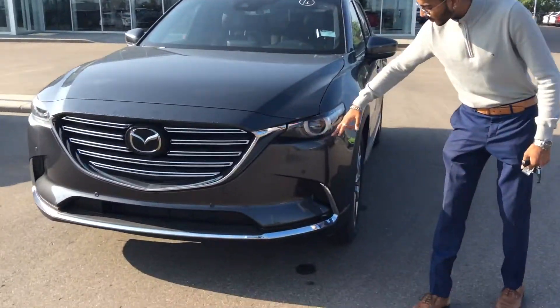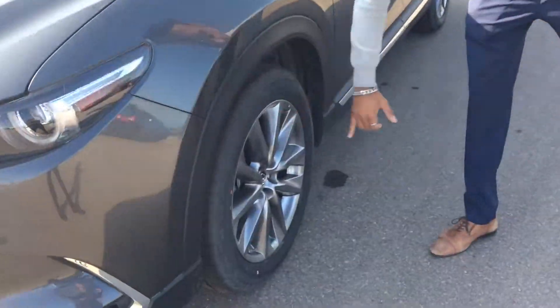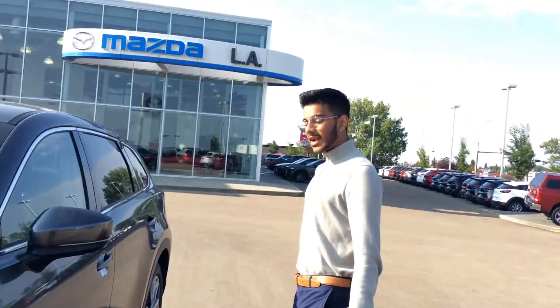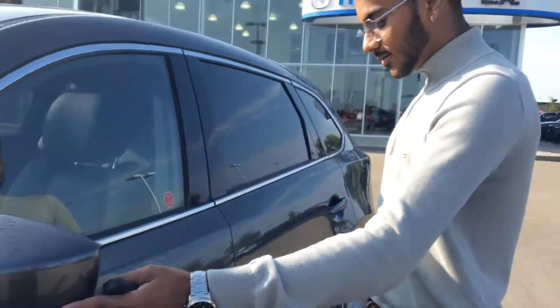Starting it off, you get a beautiful wraparound LED headlights. This is Mazda Eye beam lighting. I can tell you about that on the email. Big 18-inch alloy rims right there. They look really nice with this paint job. You get side view indicators for whenever you're switching lanes, and blind spot monitoring as well.